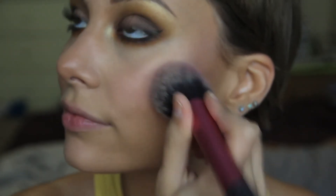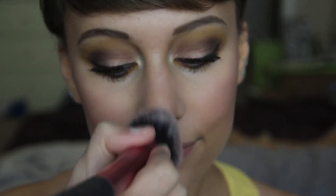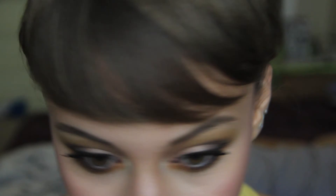I'm also adding the highlighter to the center of my face — the chin and the nose — to give my skin a really dewy, glowing effect. I love this highlighter.